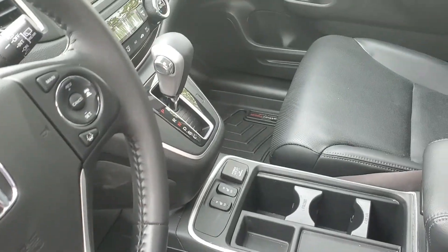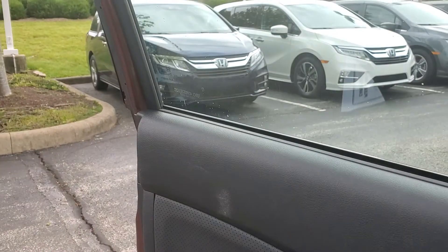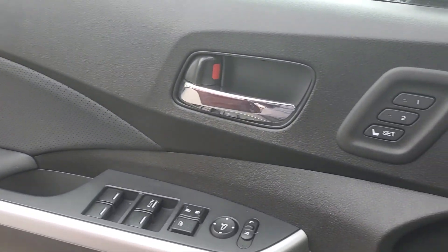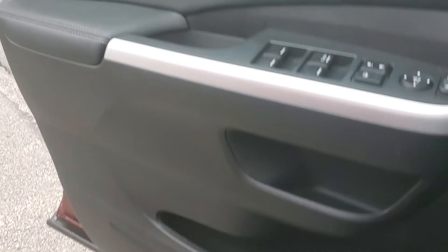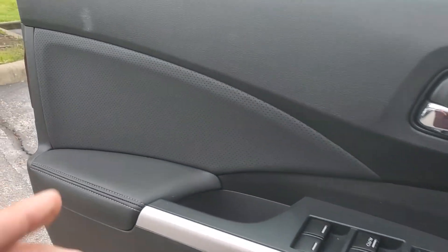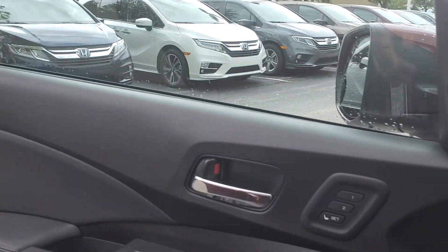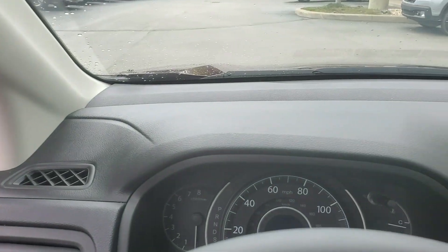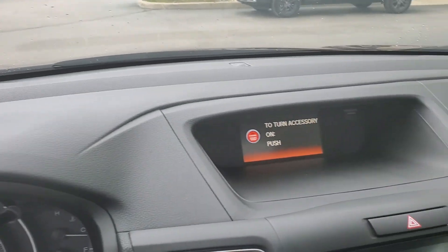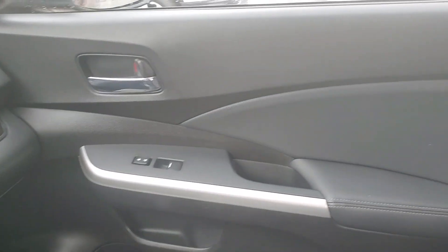Looks like it's got WeatherTech mats. Showing the condition of the door — plastic is in good shape. The condition of this plastic is great. This is a five-year-old vehicle that we are looking at right now.